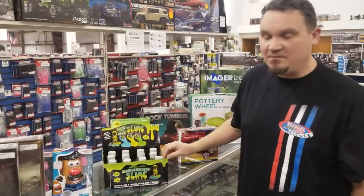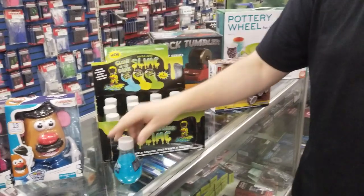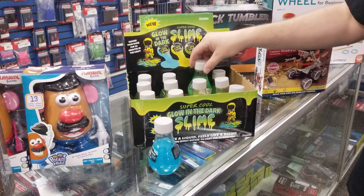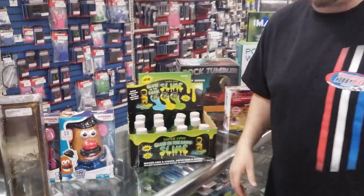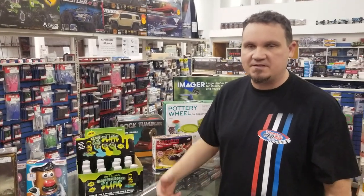We got in some more slime — glow-in-the-dark slime in various colors. We've got blue, yellow, and green, and I think we got in some more slime too. Slime is always fun. It's cheap and easy to put in the tree or in the stocking, whatever.